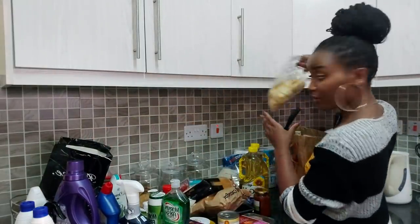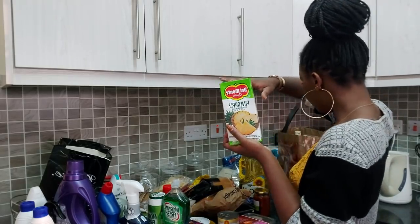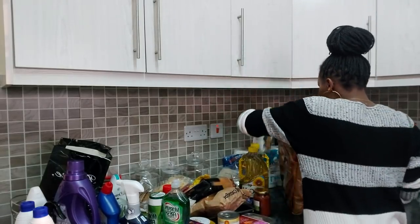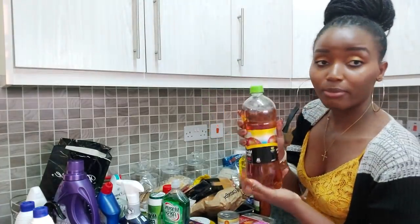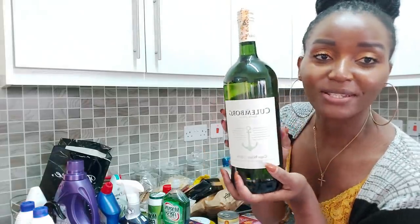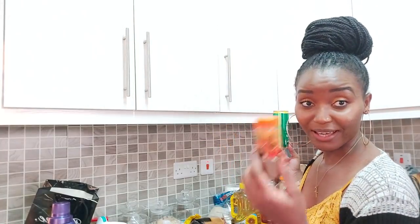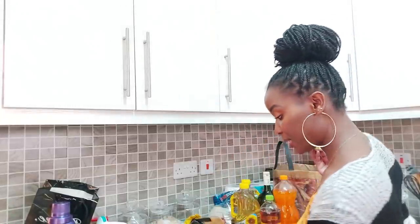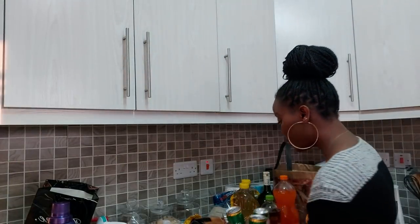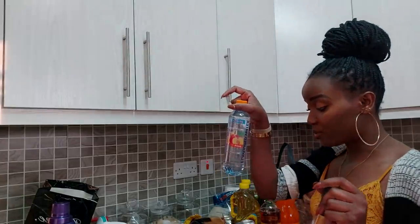I got cassava crepes, M&Ms — those are my favorites. I got pineapple juice and apple juice — I really enjoy apple juice from Minute Maid. I also got a bottle of wine — not very expensive, but normalized treating myself. I got orange soda — my fave. I got Royco cubes. And I got three cans of Alvaro — I do enjoy Alvaro.